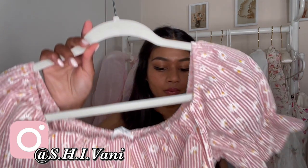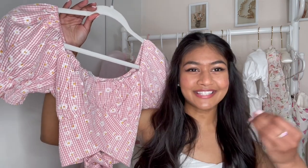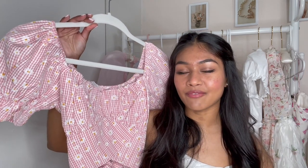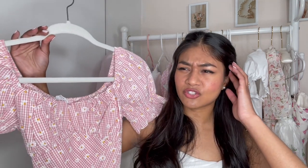The first set I want to show you is this skirt and crop top daisy print pink and white pinstripe set. This is super cute for the summertime. I loved it. I've only worn it once and I literally have no cute photos of it, so I'm excited to wear this again. This is something I would wear on a picnic to be honest with you.